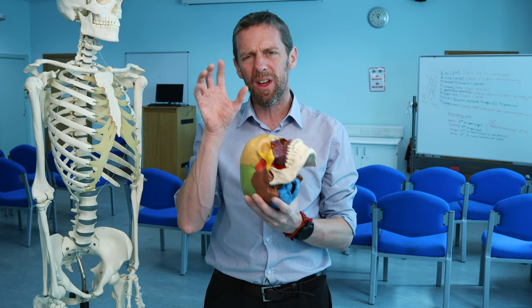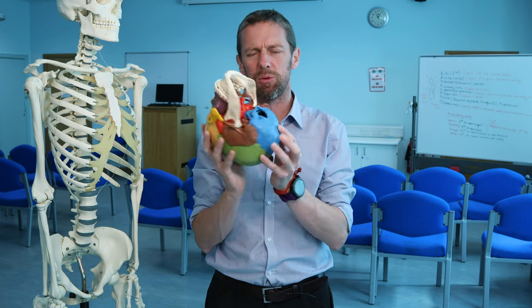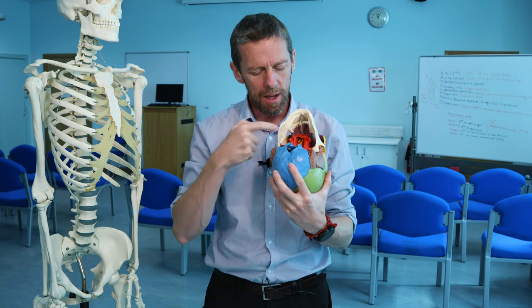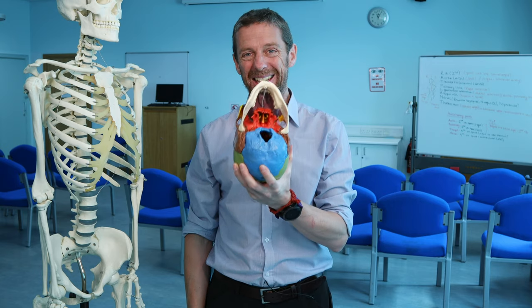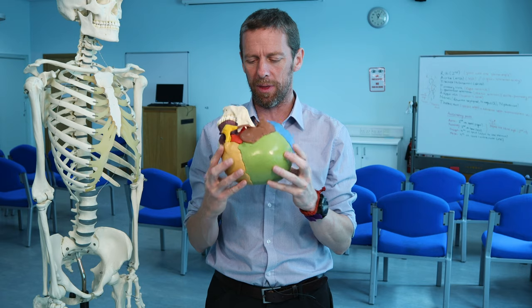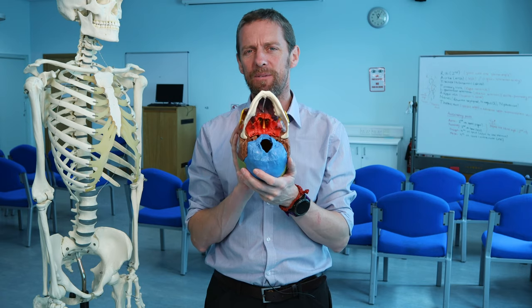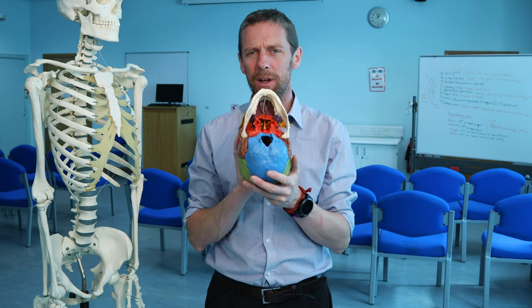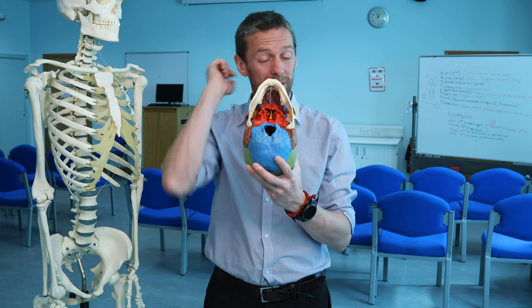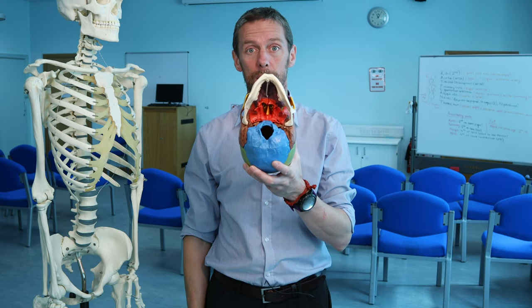I find that the sphenoid bone and the ethmoid bones are the hardest bones to get to grips with, as they're very central in the skull. So we're going to look at the sphenoid bone, see where it is, look at the bones nearby. This very colorful skull helps with that. We'll look at its major features, the lumpy bumpy bits, and then the foramina — the holes in the sphenoid bone.